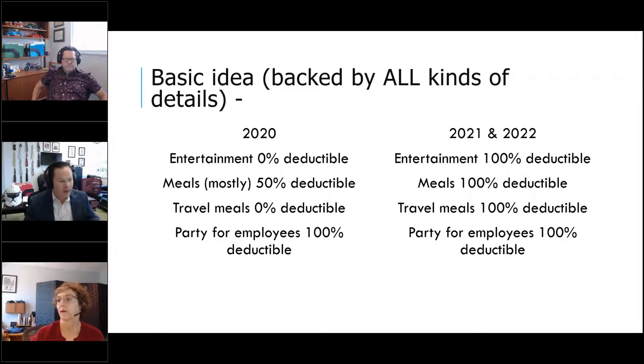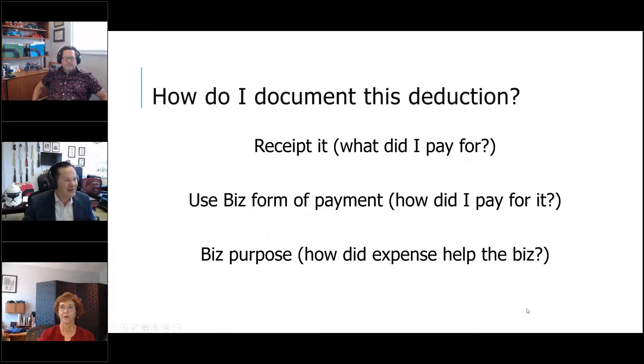Parties for your employees are 100% deductible. If you weren't doing it before, you should be — it didn't go up to 200%, but Your Taxes Matter has a party every year and it's fully deductible. That one stayed in the code regardless. Continue doing it or get started. How do we document this deduction?